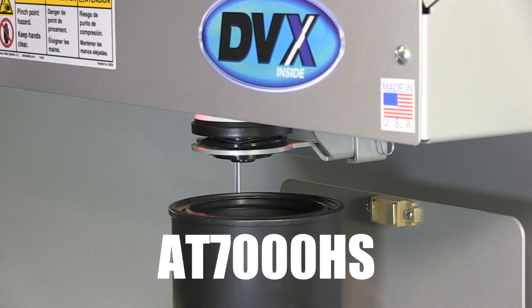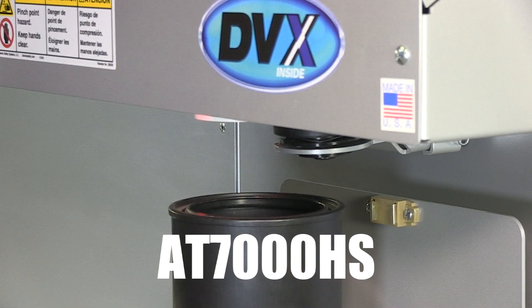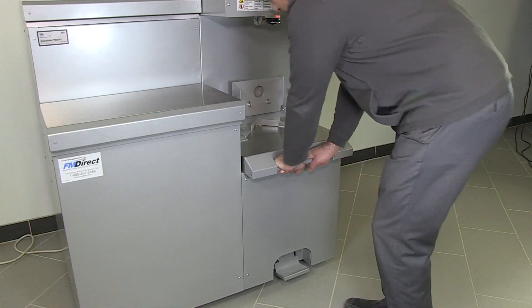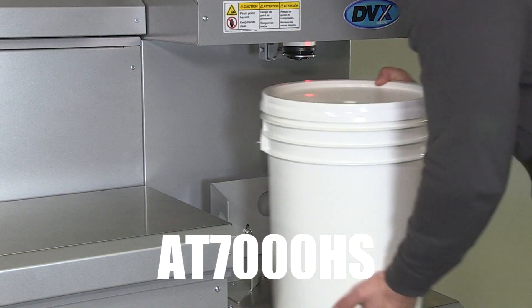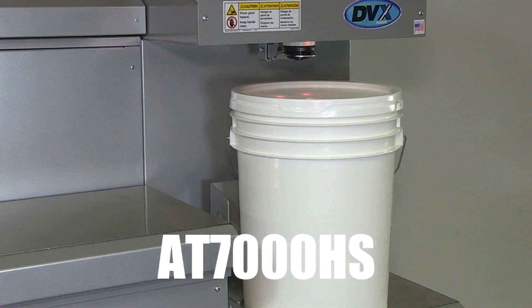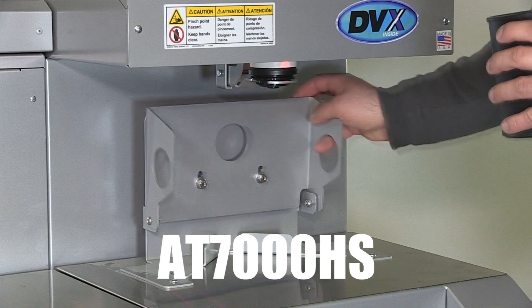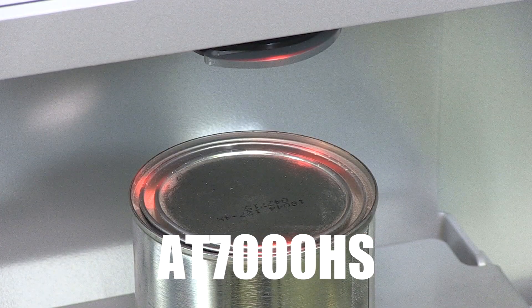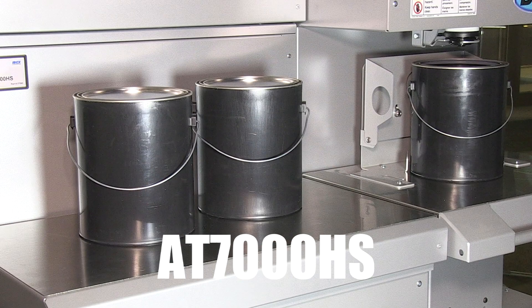The automatic nozzle closer facilitates daily maintenance, and the tight seal helps prevent low and zero VOC colorants from drying at the tips. The operator can easily position gallon containers and five-gallon pails using a shelving system controlled by a foot pedal. The convenient drop-down shelf can accommodate pints and quarts. The LED lights help with quick can placement, preventing colorants from spilling. This model features a stainless steel, easy-to-clean surface to be used as a staging area for one-gallon containers.